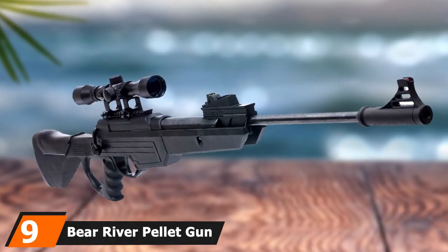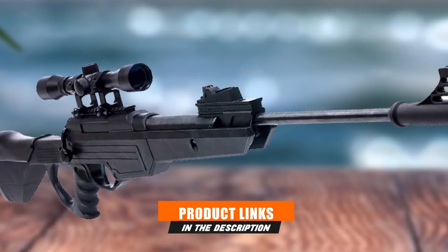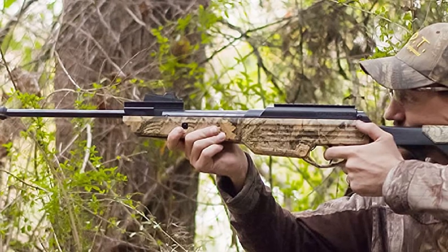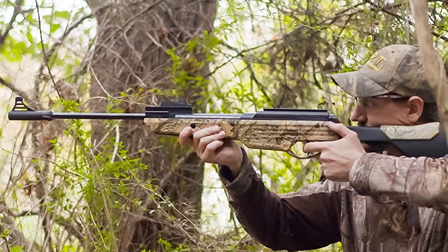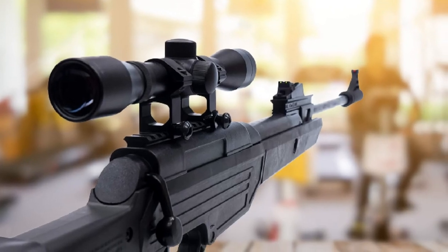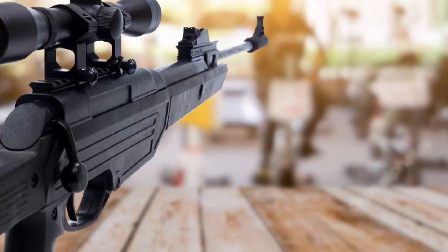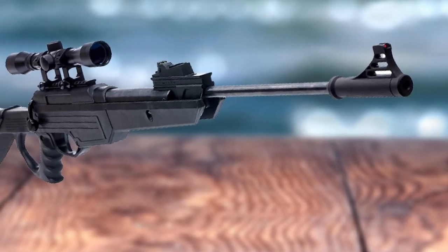At number 9, we have the Bear River Pellet Gun. Take your hunting game to the next level with the Bear River Rifle. The sleek design and outstanding features make this rifle stand out. It comes with extreme power break-barrel action, which provides significant range accuracy and allows you to shoot with consistency. It is the perfect tool for kids' training, small game hunting, and practicing target shooting. The .177 caliber pellet rifle allows endless fun for hours without losing power. Its 18-inch rifled steel barrel comes with a 4x32 scope, and the product includes movable fiber optic sights.